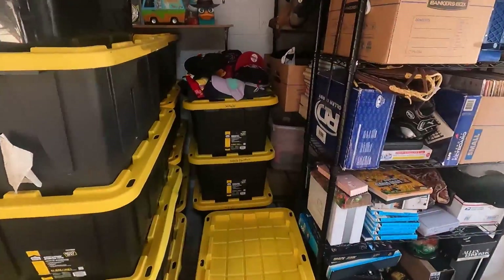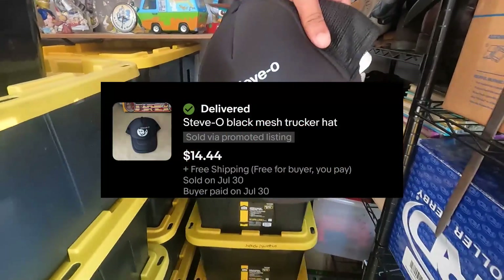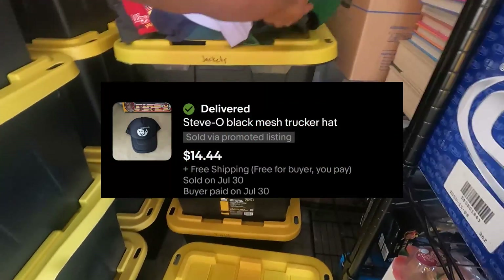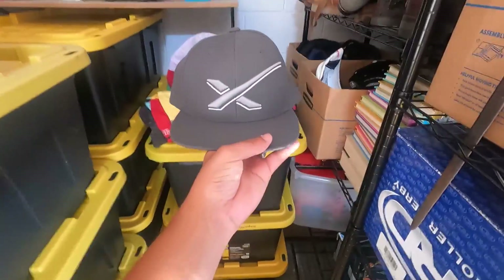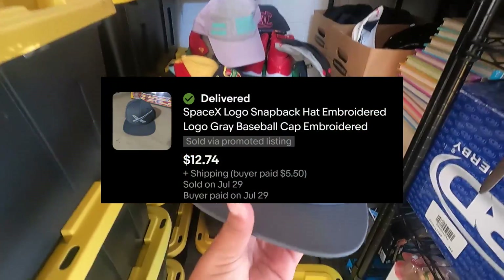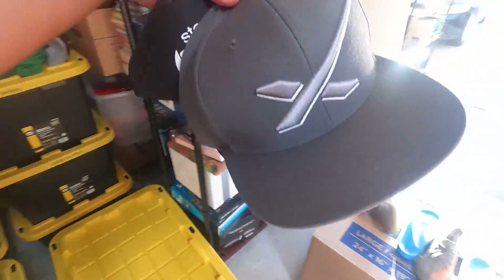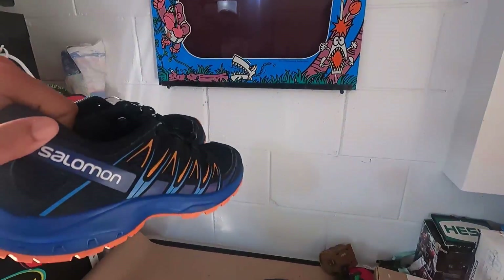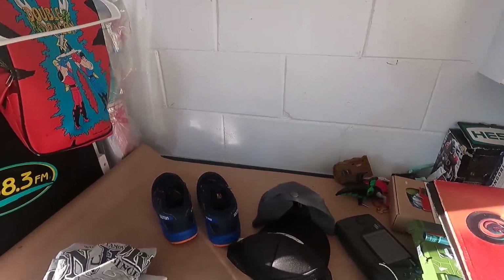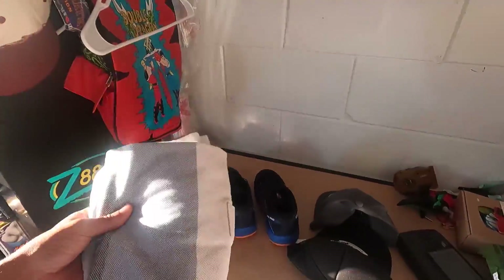Since I got this opened up, I'm going to go ahead and grab these hats that I need. I got this Steve-O hat that sold for $15 free shipping, and then this SpaceX hat that sold for $12.74 plus $5.50 shipping. I got both of these hats for $2 apiece at Goodwill. I paid $8 for the hats, $1 for the Iron Horse shirt, and $5 for the Nike shirt.